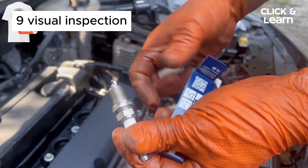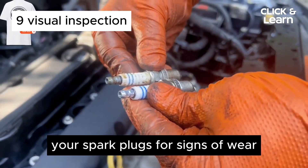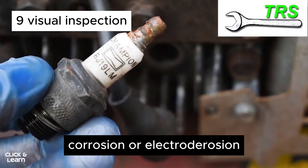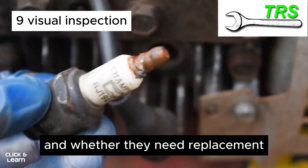9. Visual Inspection. Regular maintenance plays a pivotal role in preventing spark plug problems. You can visually inspect your spark plugs for signs of wear, such as fouling (the accumulation of deposits), corrosion, or electrode erosion. A quick visual check can provide valuable insights into the condition of your spark plugs and whether they need replacement.